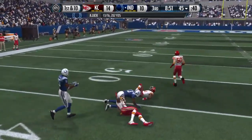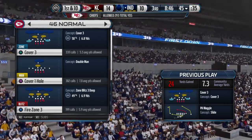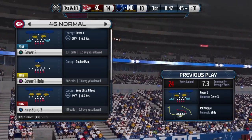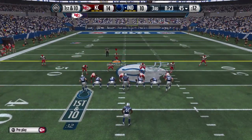Luck connects with Hilton — Smith's there for the tackle. It's a close game in the second half and you're losing, but you pick up a first down — that opens up many more possibilities on the offensive side. Good job by the offense.